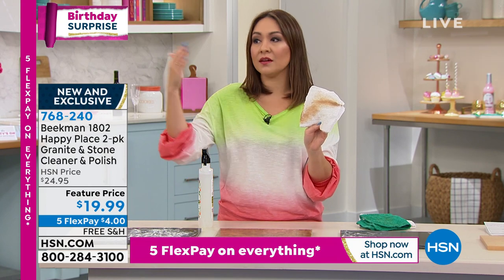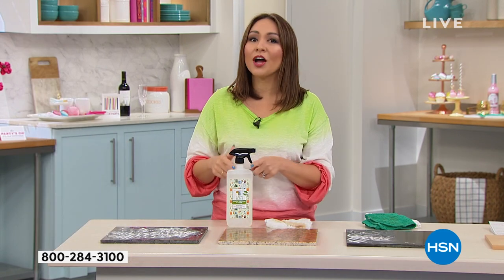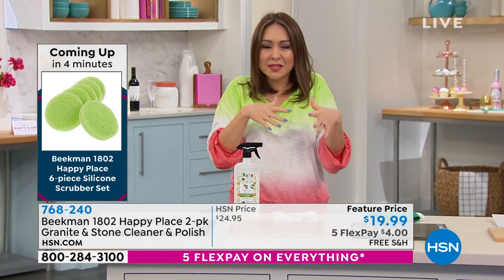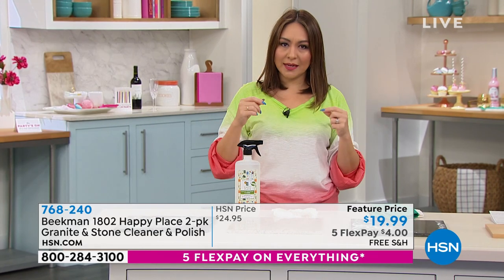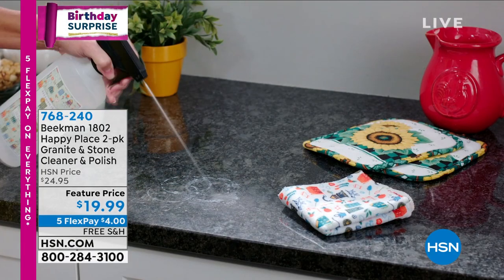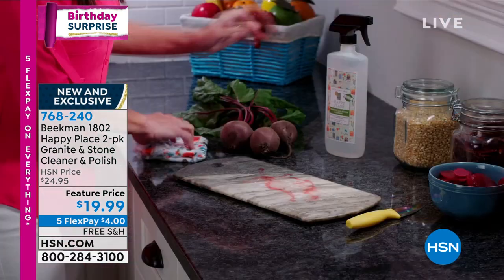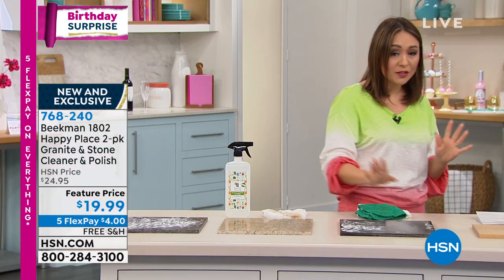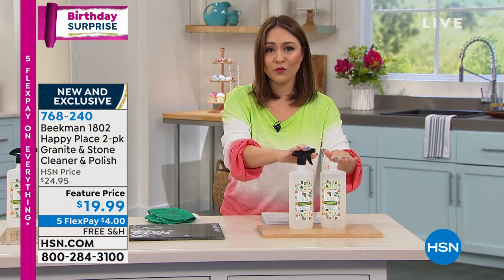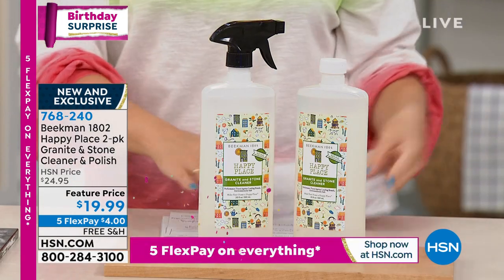Take it to your travertine, marble, stone entryway, bathroom, or kitchen — you have that peace of mind: non-toxic, non-caustic. You can smell the chemicals normally and we've been conditioned to think that smell means clean — it just means chemicals. If you already love Beekman in the beauty line, come over to Happy Place and take the whole idea of doing better for our families into everything in your home. This is a feature price — two 20-oz bottles with sprayer, free shipping and handling, five flex available. Item number 768-240. World launch — first time ever.